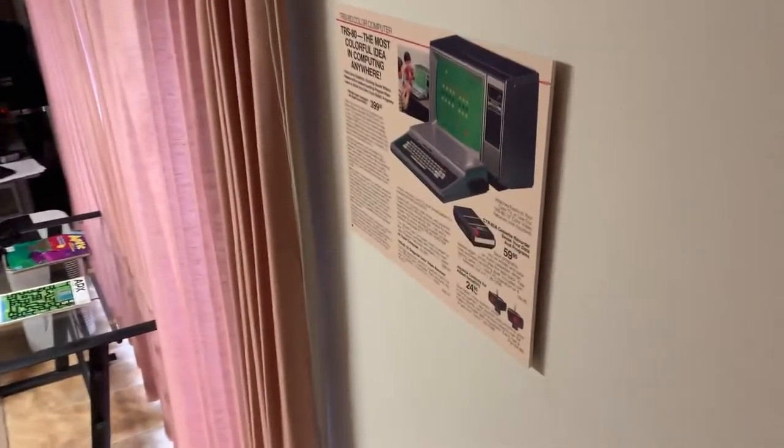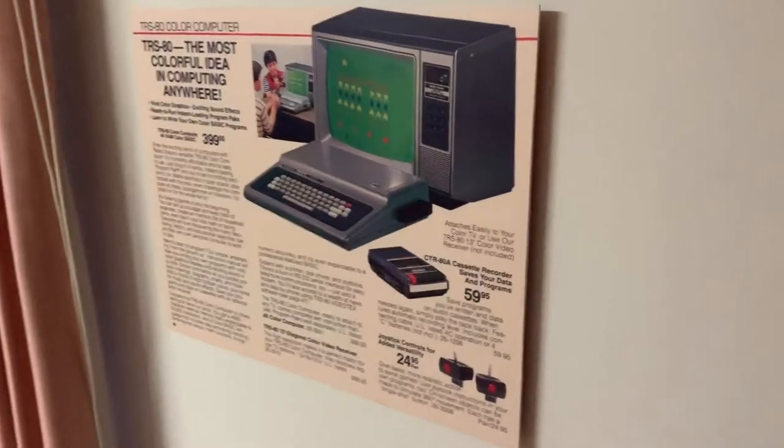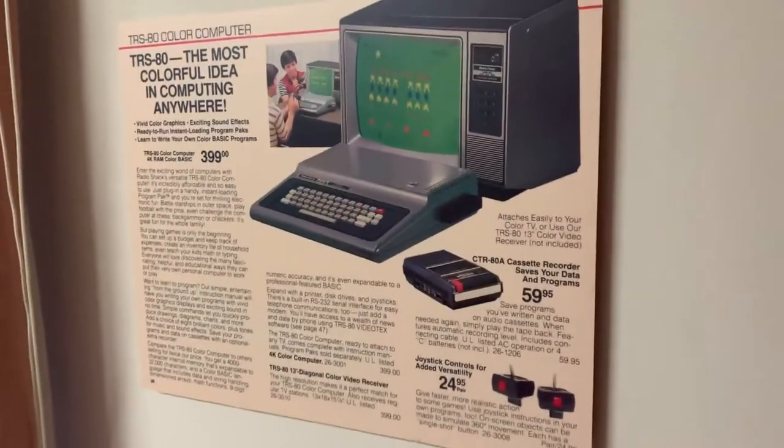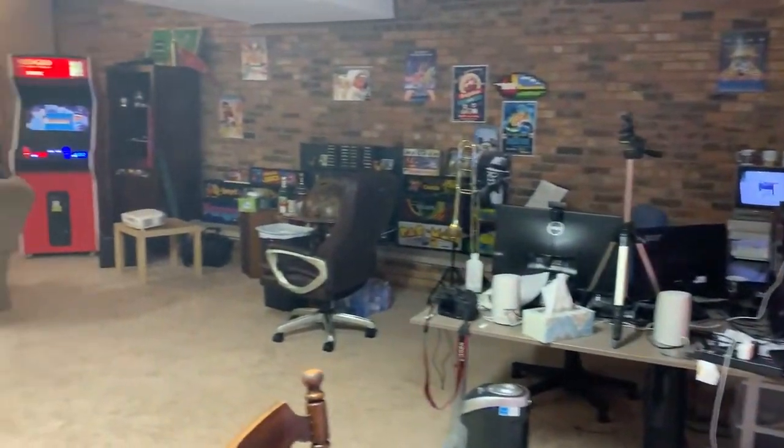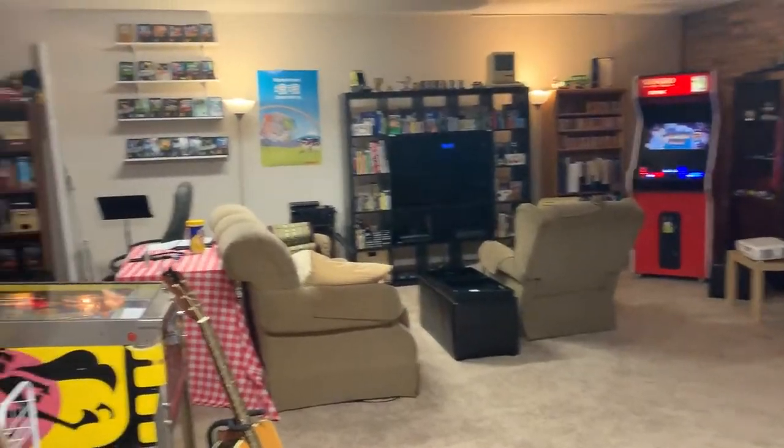As we descend the staircase, the first thing you see is a balloon-up advertisement for the TRS-80 Color Computer Model One, sent in to us by a listener.